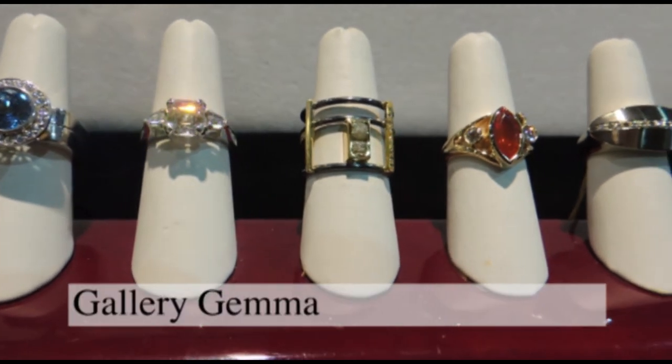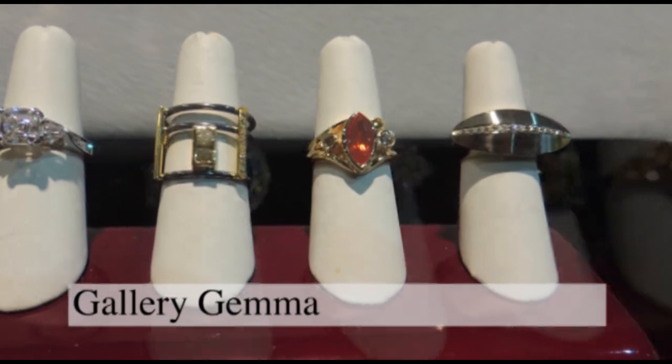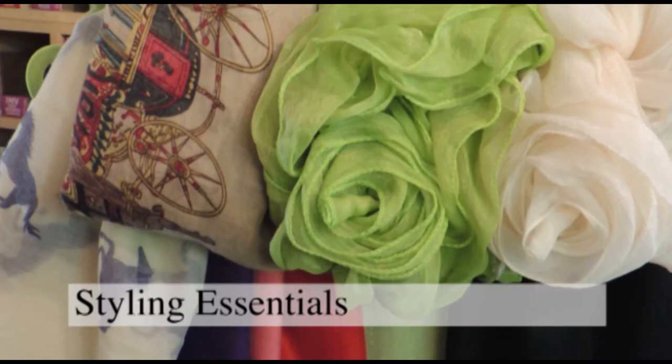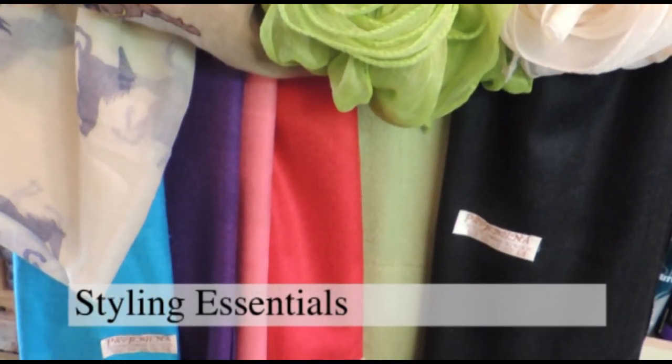Fabulous one-of-a-kind rings in sterling silver, gold or platinum with gemstones and diamonds. A massive selection of colorful scarves made from a range of fabrics will keep you warm this fall.